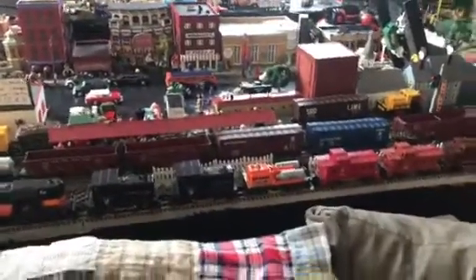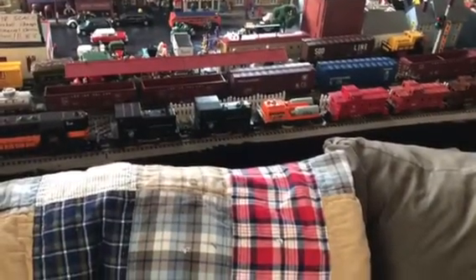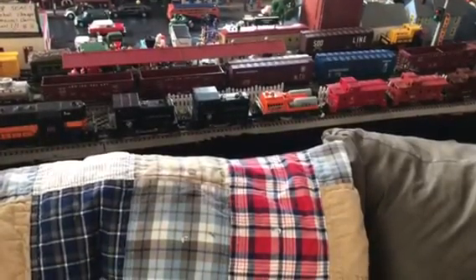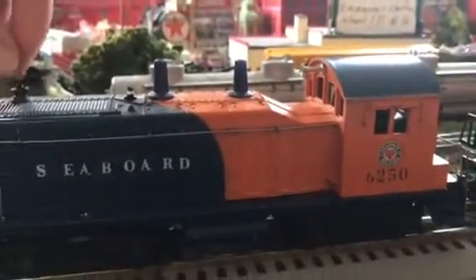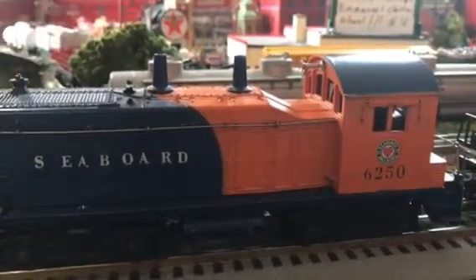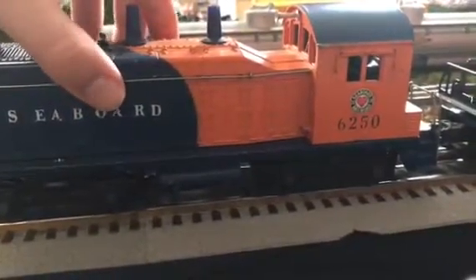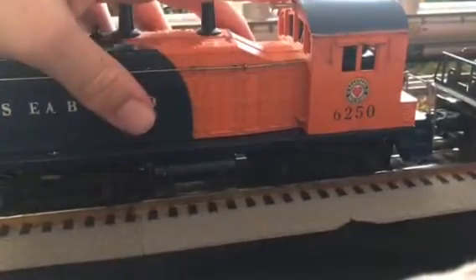Hey guys, welcome back — the Train Man here. Today I want to do a special video showing you all of my post-war trains. Let's begin right here with the Seaboard NW2. It's missing the little antenna thing over here and it's been a little beat up, but it's a very nice runner — 6250. I had to have that since I'm living in the south. Very nice little engine and it runs really good.